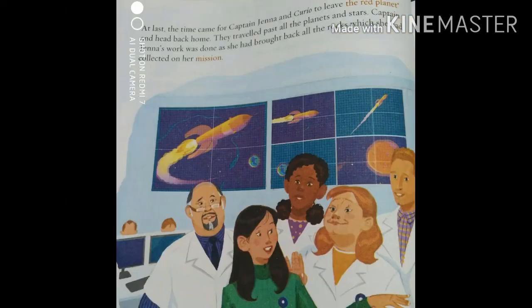At last, the time came for Captain Jenna and Curio to leave the red planet and head back home. They travelled past all the planets and stars. Captain Jenna's work was done, as she had brought back all the rocks she had collected on her mission.